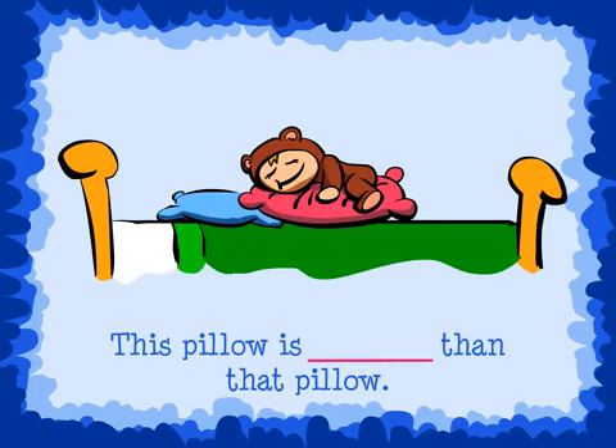Let's try a couple more. Which of these two adjectives completes the sentence? That's right — softer, because we are only comparing two pillows. We would say, this pillow is softer than that pillow.